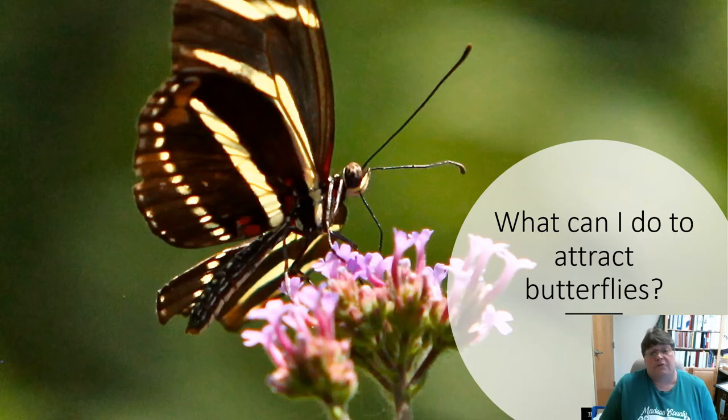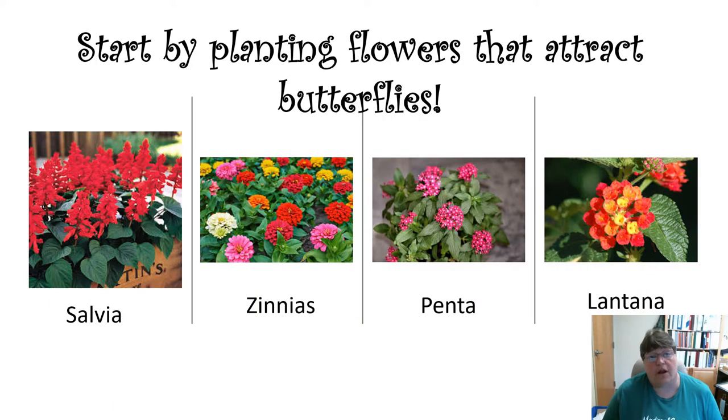A lot of times people ask, what can I do to attract butterflies, what can I get them to do to come to my yard? It's pretty simple. You want to start by planting flowers that attract butterflies. Here are four examples that I've had really good luck with: Salvia, Zinnias, Pentas, and Lantanas.